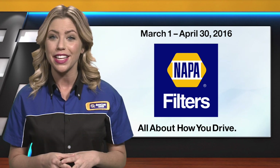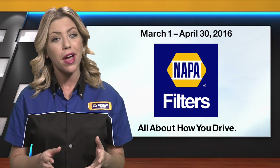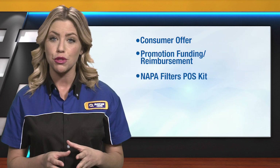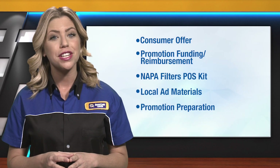This promotion makes selling air and cabin filters easy with an oil and filter change service. Today we'll talk about the consumer offer, promotion funding and reimbursement, NAPA Filters POS kit, local ad materials, promotion preparation and sales tips.